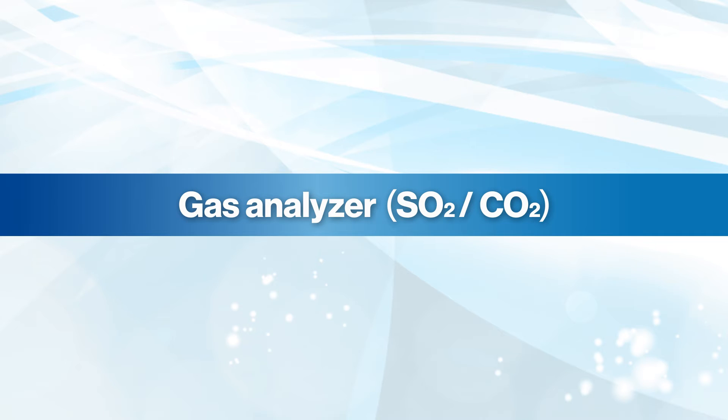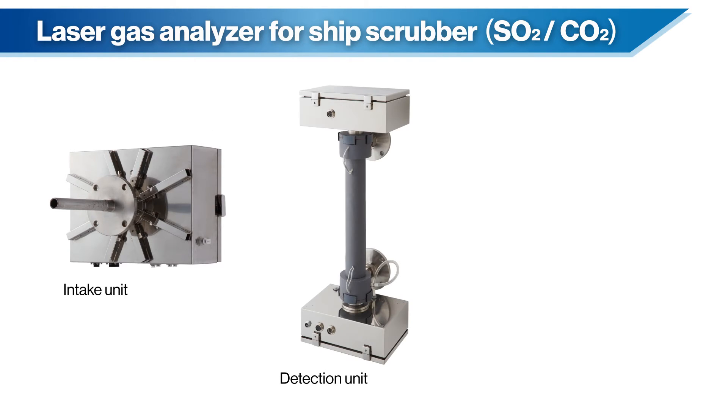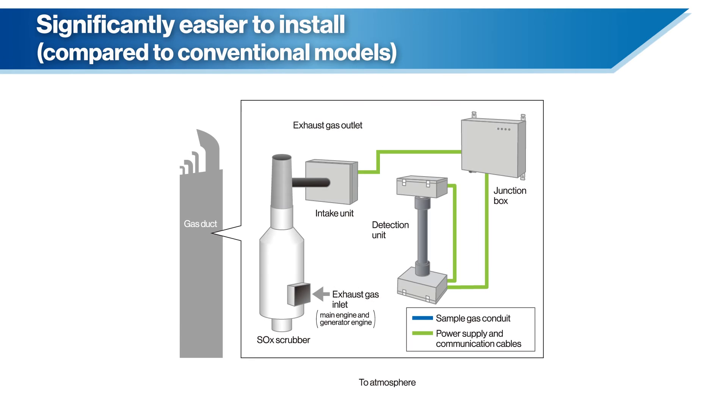Laser gas analyzers for ship scrubbers by Fuji Electric are more compact and lighter weight than infrared analyzers by about one-tenth. They allow easy installation on board ships in narrow spaces. Calibration is required only once a year, so required maintenance is very minimal and contributes to a lower running cost.